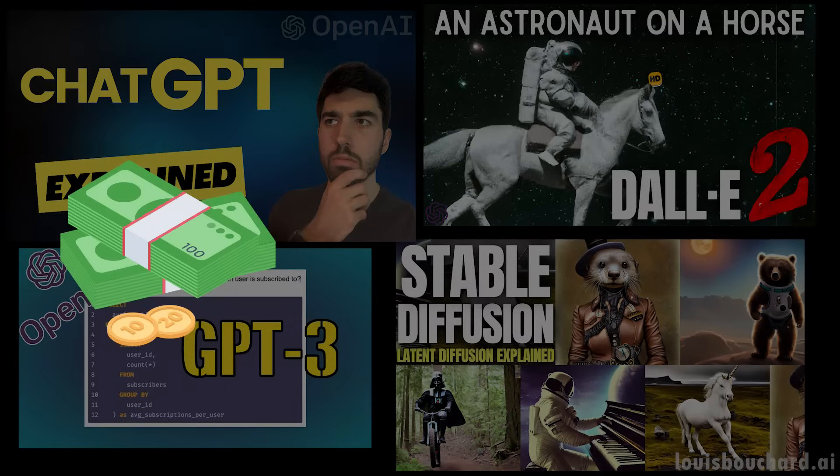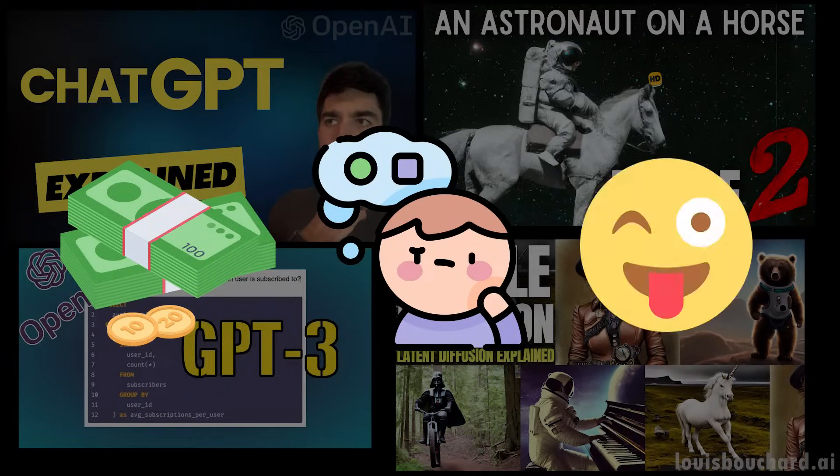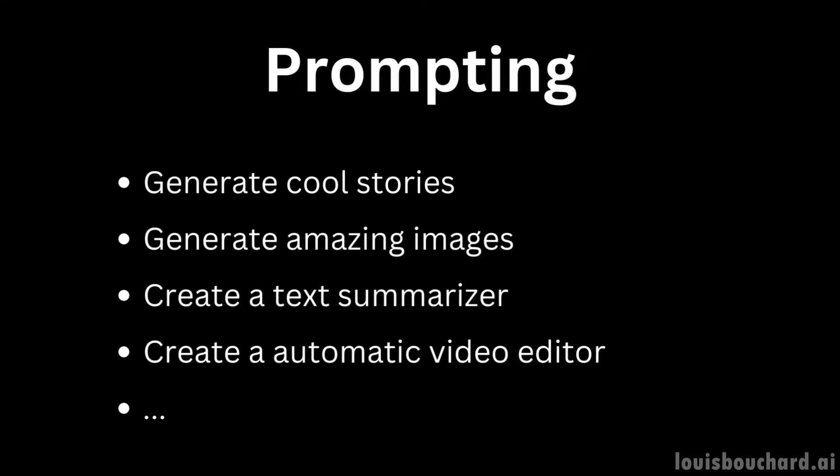Other than being way too expensive to create and very complicated to understand unless you watch my videos, they are all models regular people like us can use to generate amazing results or even create products through prompting — whether it be to generate cool stories, amazing images, or any cool feature like a text summarizer or automatic video editor tool.